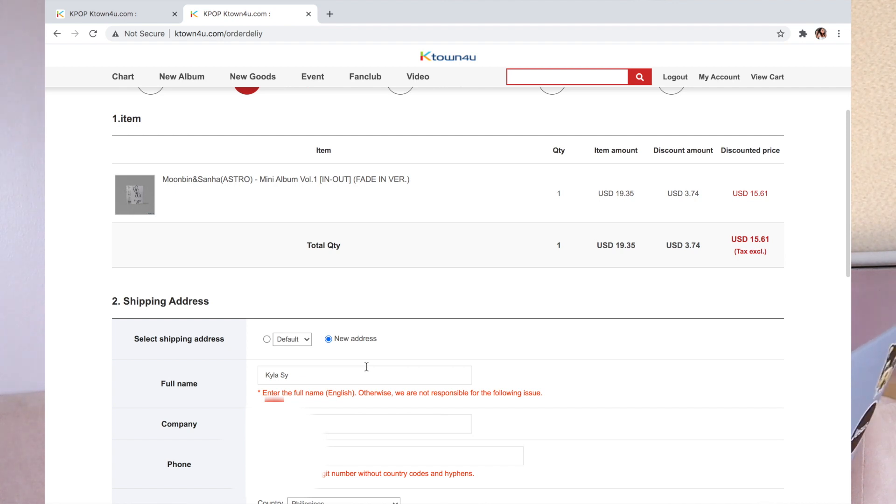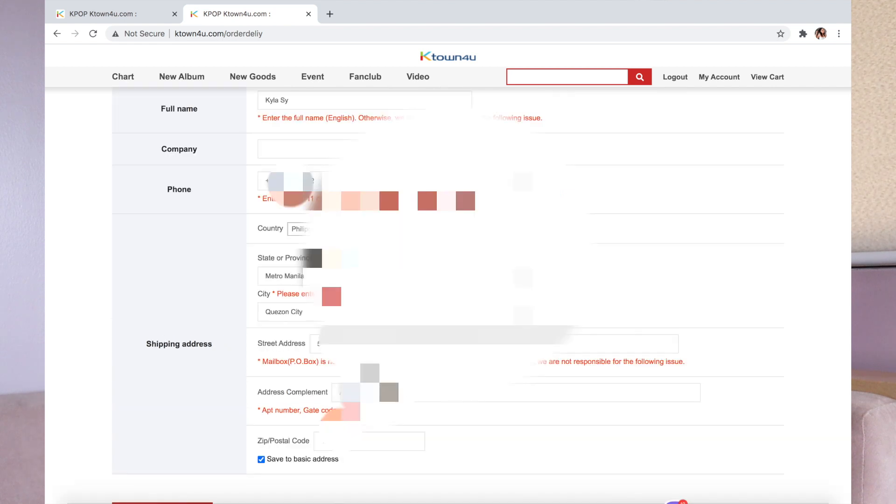You will input your full name — not your nickname, your actual name — because when the package arrives at your house, you need to be identifiable. Also put your phone number, one that can easily be reached. Then select your country — Philippines — your state or province (for me, Metro Manila), your city, your street address, and don't forget to add address complement details like the color of your gate or nearby landmarks — anything that will help the courier find your address. And don't forget the postal code. I have this saved as my default address so it's faster, because sometimes albums sell out super fast. Then press 'Continue.'